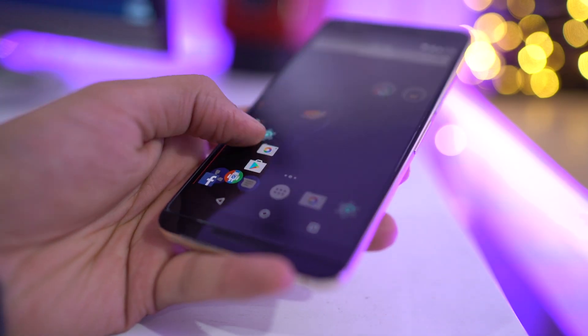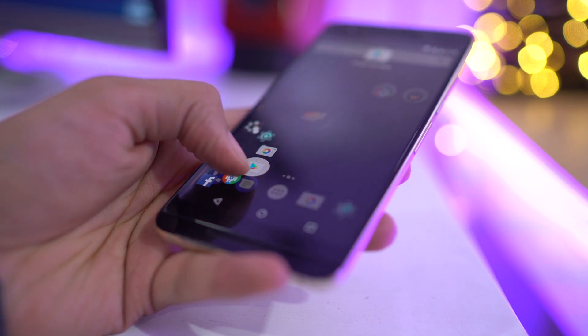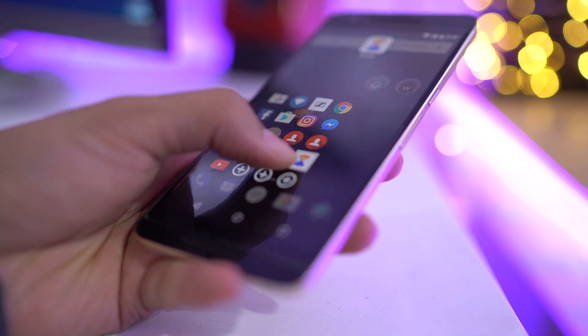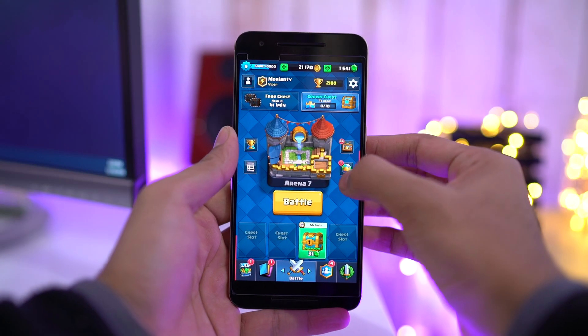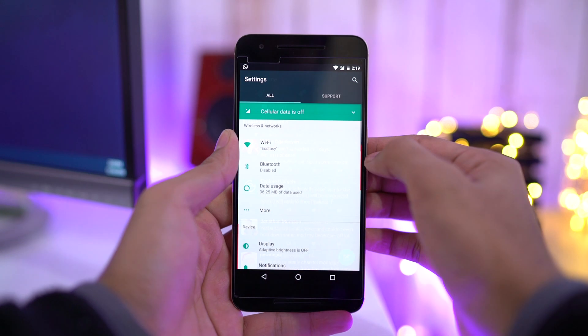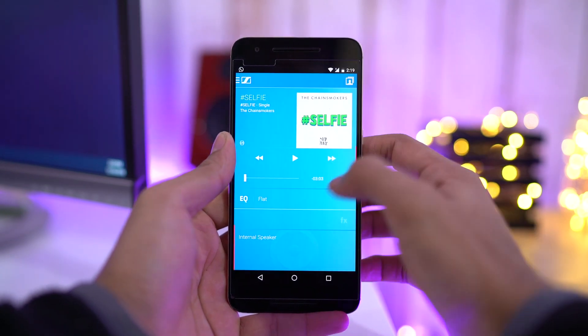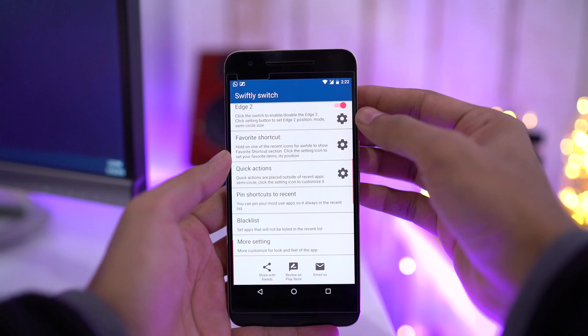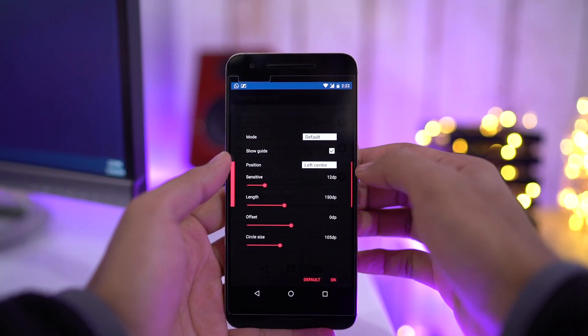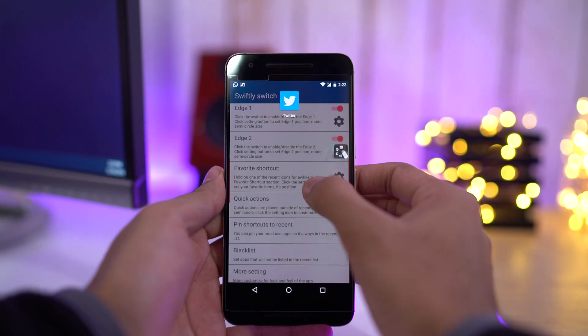Next up is Swiftly Switch. This app brings a shortcut for all your recent apps, favorite apps, actions, contacts, and other shortcuts. I personally use it for multitasking, app switching, and accessing notifications while using different applications. You can customize this edge as per your preference and also add another edge to your home screen for added functionality.